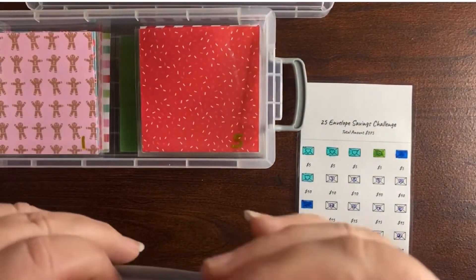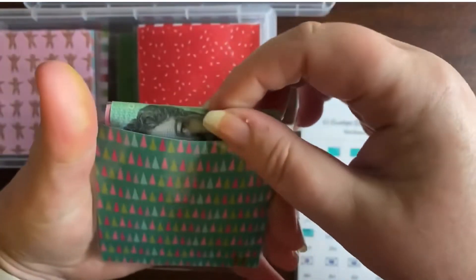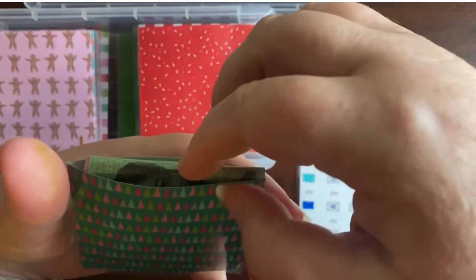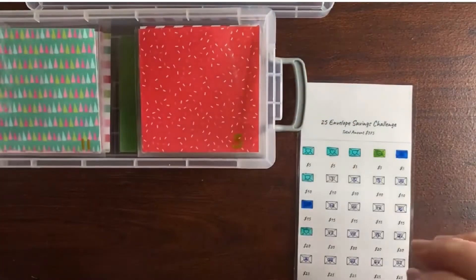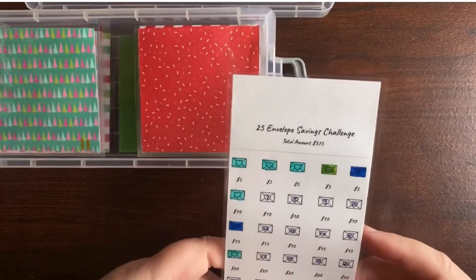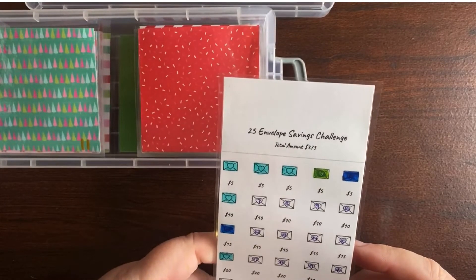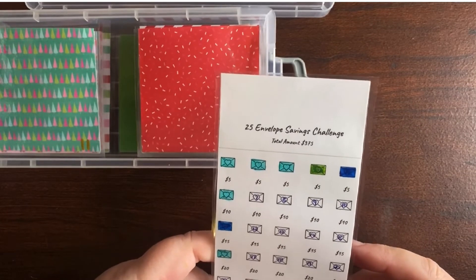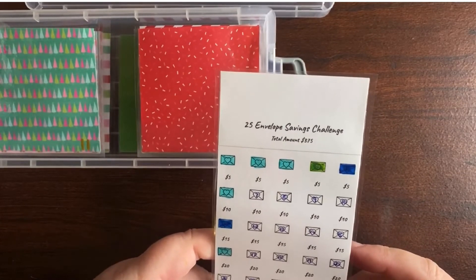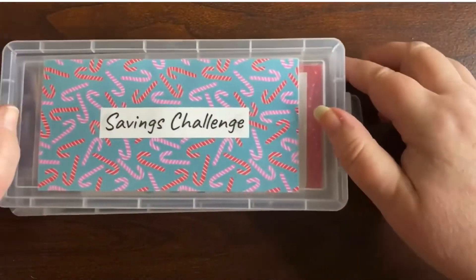I love the pattern with the pretty Christmas tree. I'm so excited to find these Christmas papers — I was hoping I was going to be able to find some nice and cheap ones. Now I've got $70 in my savings challenge — wow, $70!